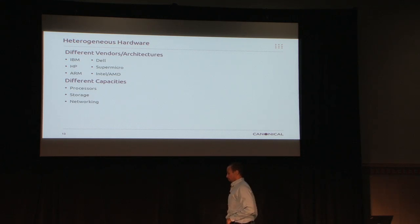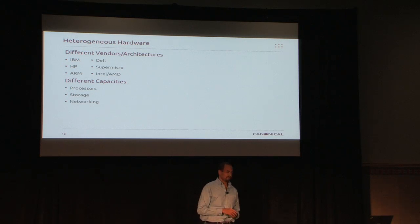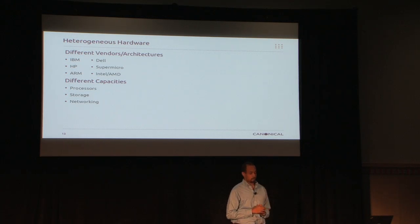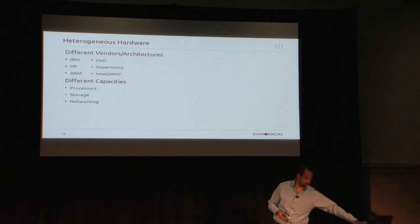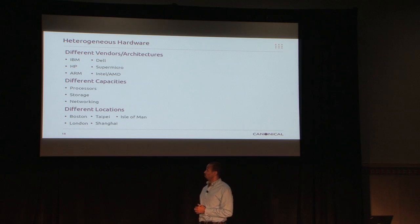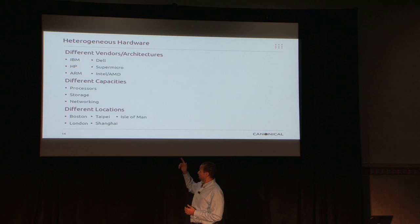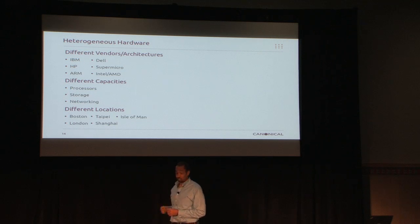Networking — some machines have a lot of NICs, some don't. Quantum helped us a lot towards the end on that one. And then finally, locations. Our primary data centers are in Boston and London, but we have another one growing in Taipei, and one in the garage. How do you pool that together? We want one big cloud. I'm already paying for a huge pipe between Boston and London. Can you make that one heterogeneous cloud that appears as one to the user but underneath it's two?